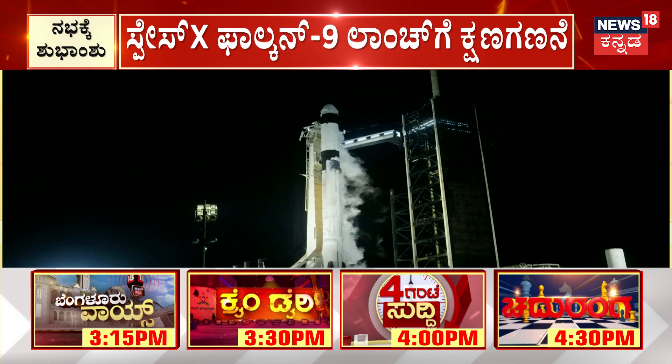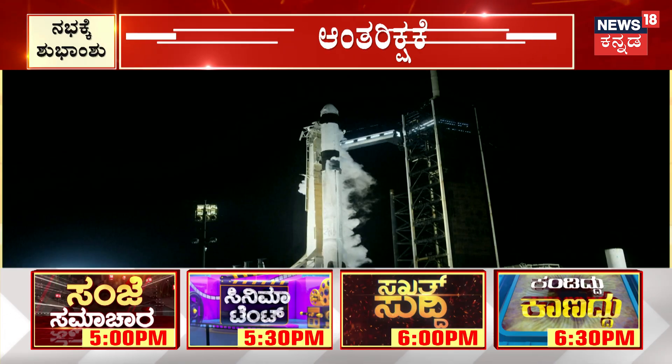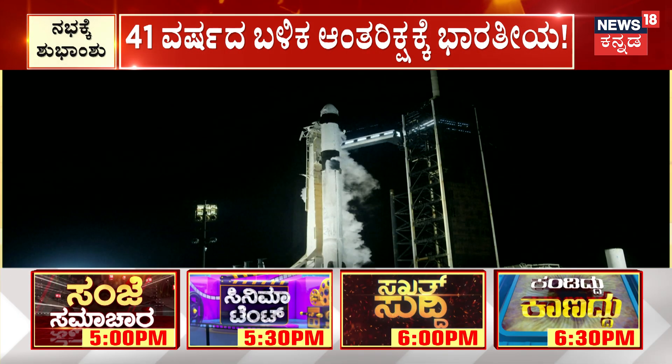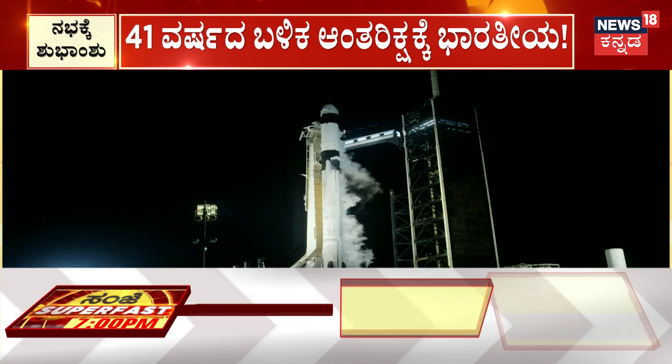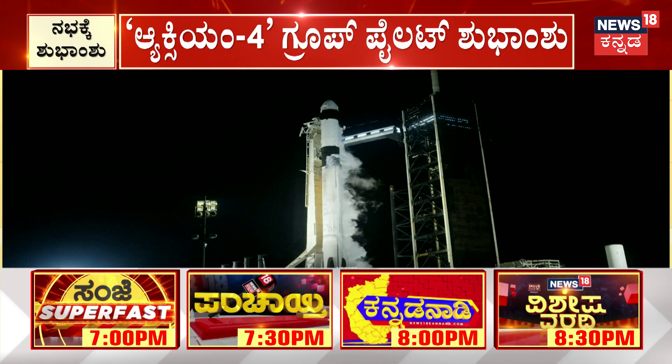Great news from mission control and from the crew on board Dragon. We are at T-minus 30 seconds to liftoff of AX-4. Let's go, AX-4!